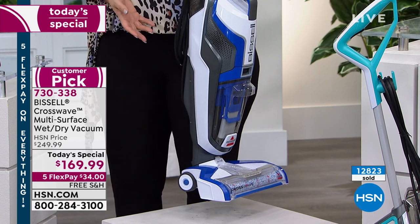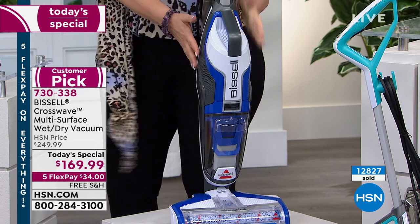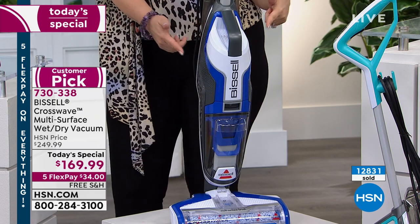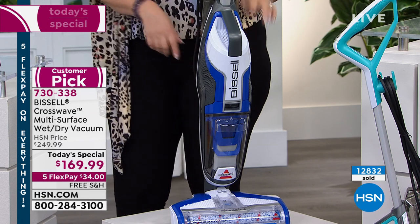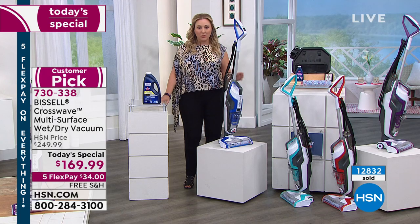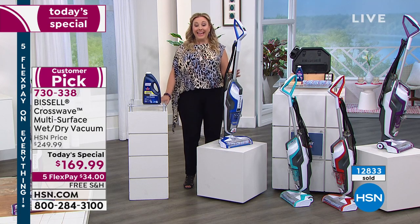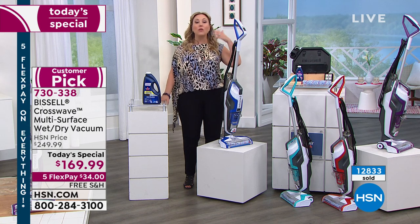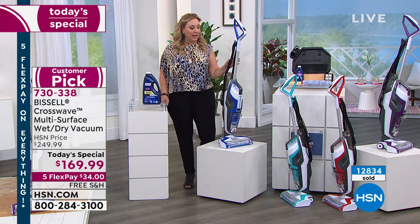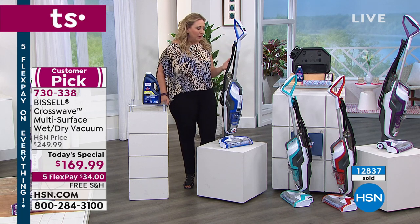I'm holding this with one hand. Free shipping and handling, and $34 to get home. This cobalt blue is very popular and very limited. It might be the last time you see it in this presentation. We had 1,100 left. We've sold 12,833 — we're going to be over 13,000 by the end of this presentation. We've only got about 15 minutes left in the hour.